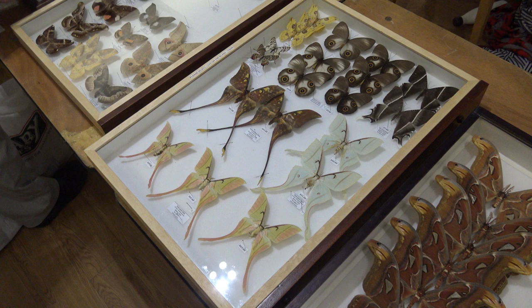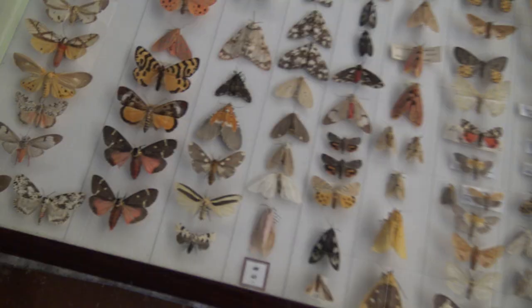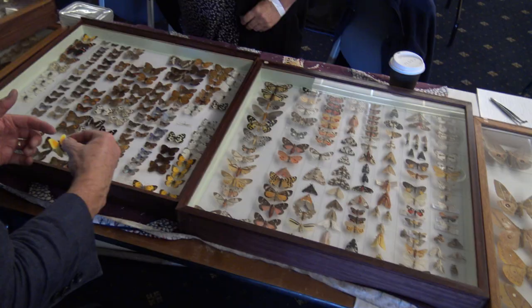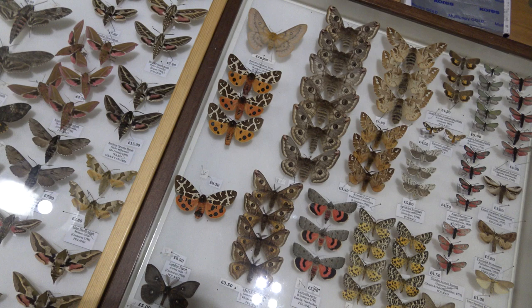If you are a collector, expect to see specimens being traded of numerous rare species. Some people are against insect collection, but personally I support it, especially if it's done properly with labels. Insect collecting does not deserve the hate it gets online sometimes, because not many people realize how much it has contributed to our understanding and knowledge of these animals.